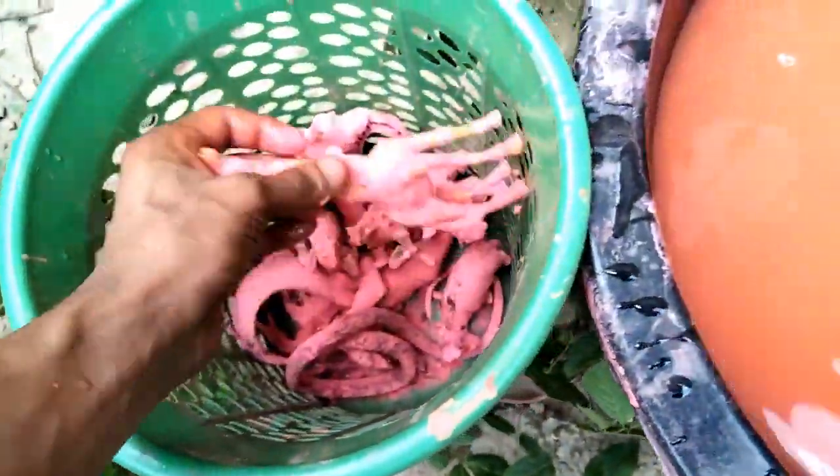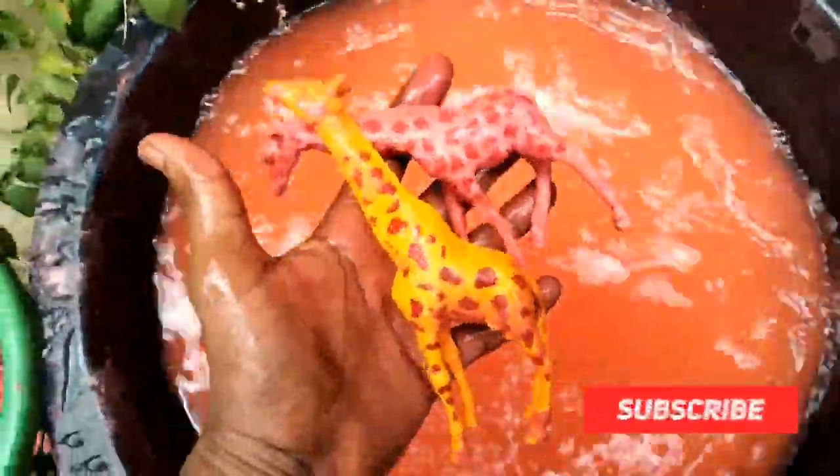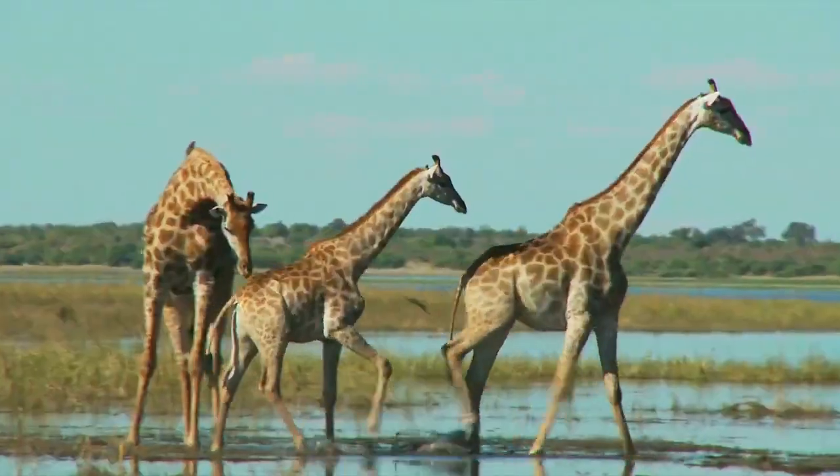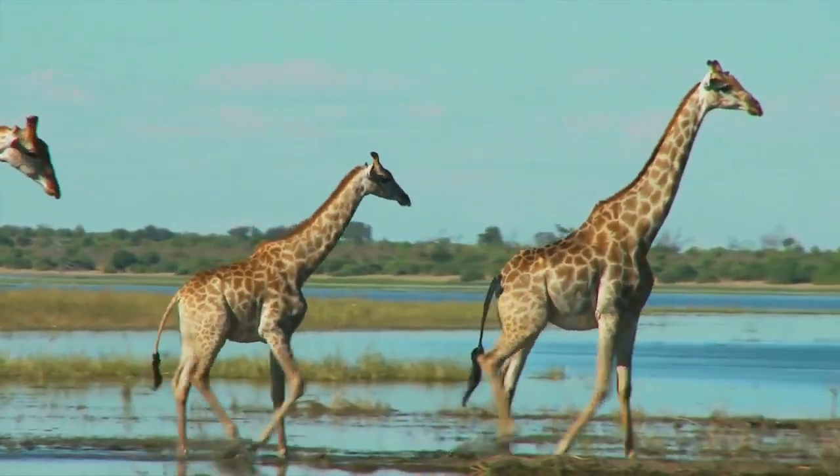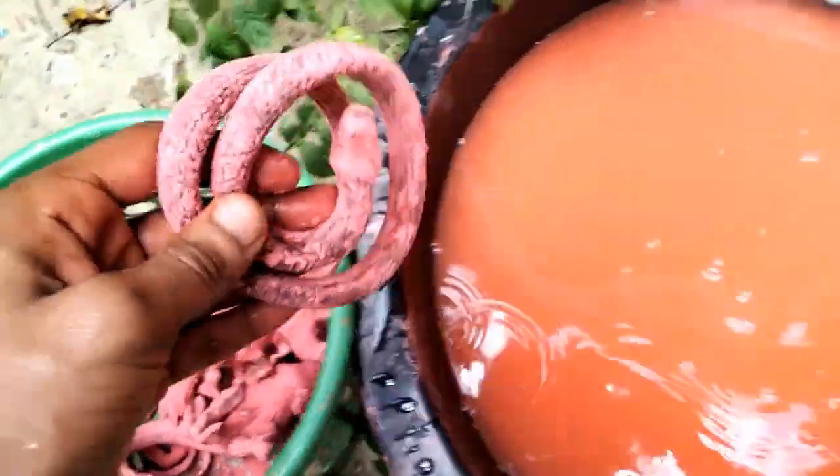And the next guys, wow - stegosaurus one and two! Wow guys, two draft cleaning. Wow guys, beautiful look - stegosaurus big size and little size, very nice, very nice!